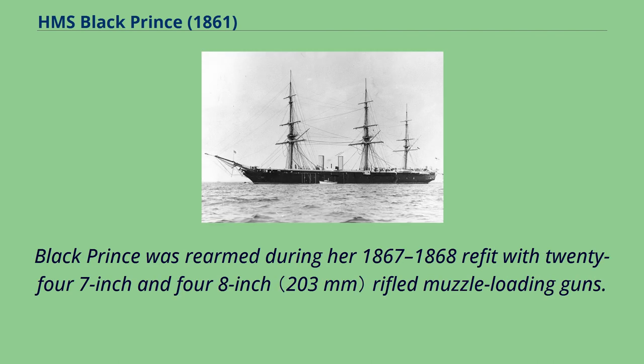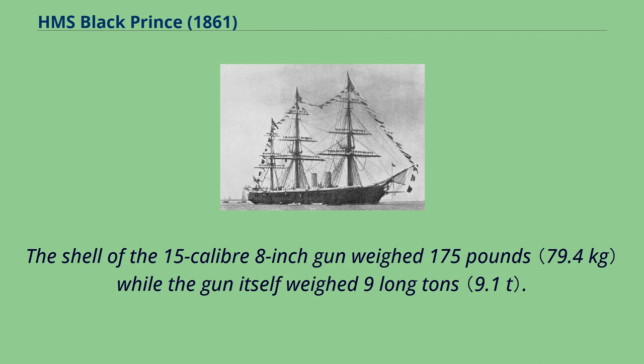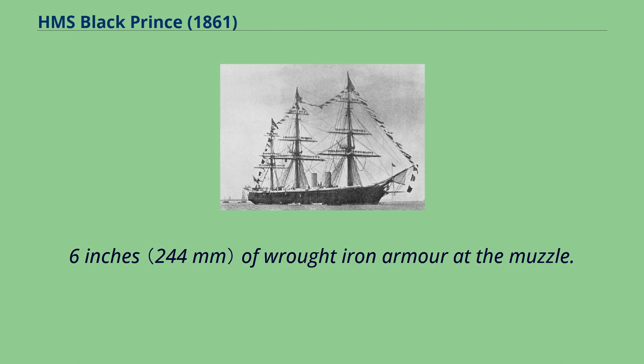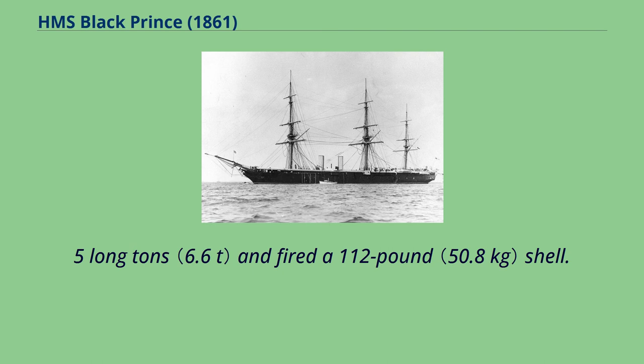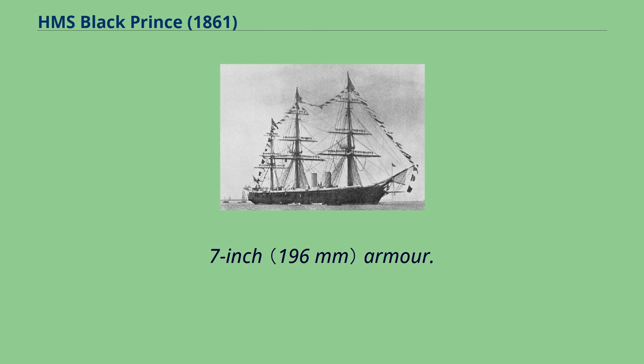Black Prince was rearmed during her 1867–1868 refit with 24 7-inch and 4 8-inch rifled muzzle-loading guns. The ship also received four 20-pounder breech-loading guns for use as saluting guns. The shell of the 15-calibre 8-inch gun weighed 175 pounds while the gun itself weighed 9 long tons. It had a muzzle velocity of 1,410 feet per second and was credited with the ability to penetrate a nominal 9.6 inches of wrought iron armor at the muzzle. The 16-caliber 7-inch gun weighed 6.5 long tons and fired a 112-pound shell, credited with a nominal ability to penetrate 7.7-inch armor.